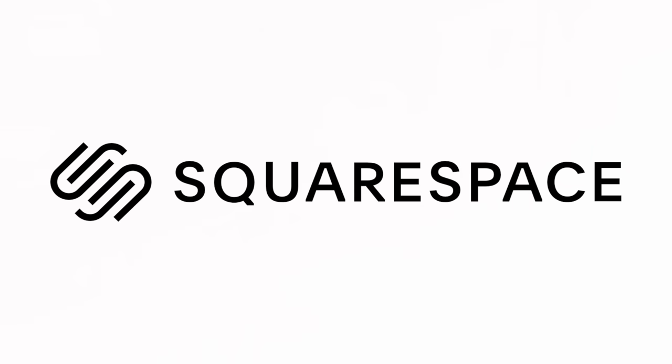Today's video is sponsored by Squarespace, the all-in-one platform to build a beautiful online presence.